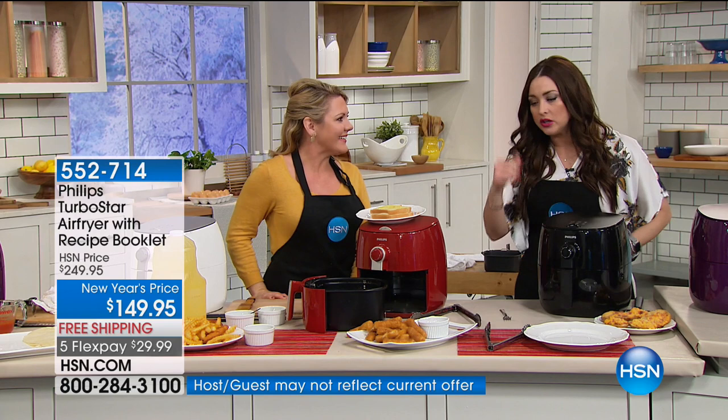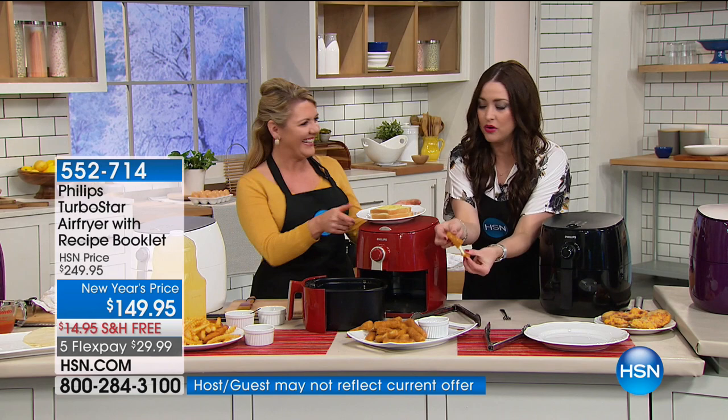To that point — cheese sticks or fish sticks, either one of them. Just ooey, gooey and amazing. This is one of my favorite things to prepare.